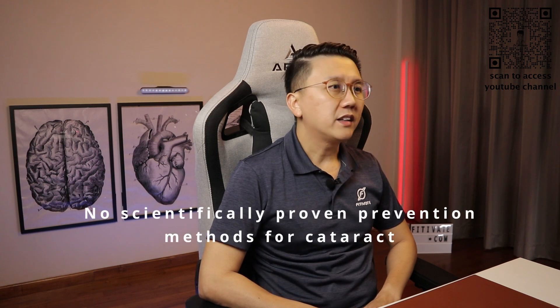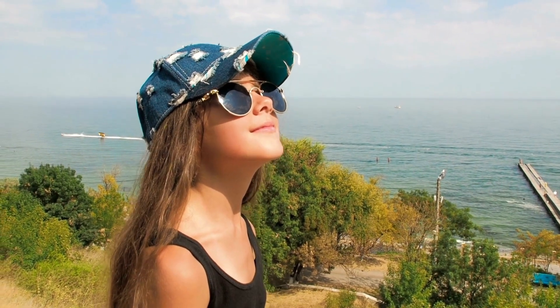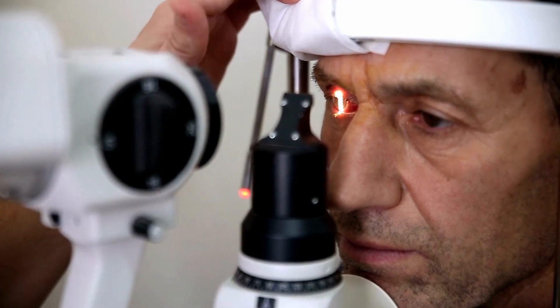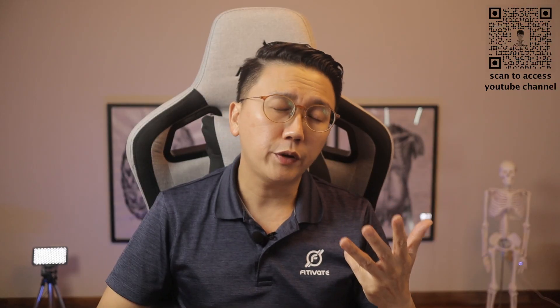There are no scientifically proven prevention methods for cataract, but these tips may help to slow down the progression. Firstly, protect your eyes from UV light by wearing sunglasses regularly, stop smoking, have regular eye checks especially if you're already over 65, and have good control over your pre-existing medical conditions like diabetes.